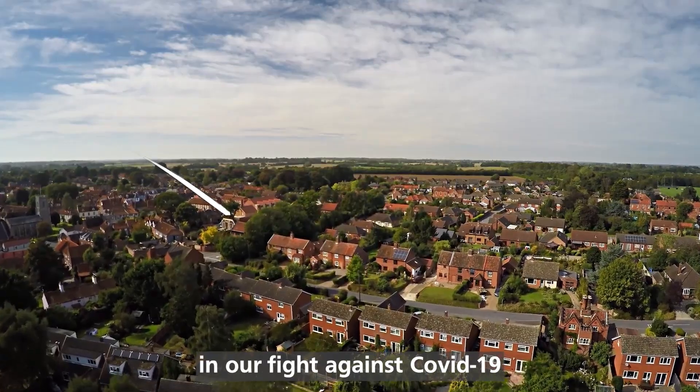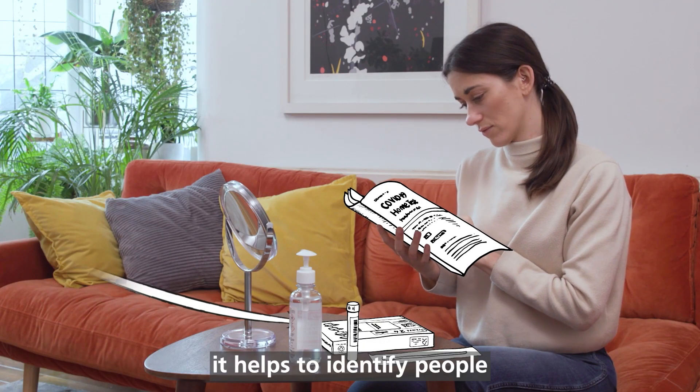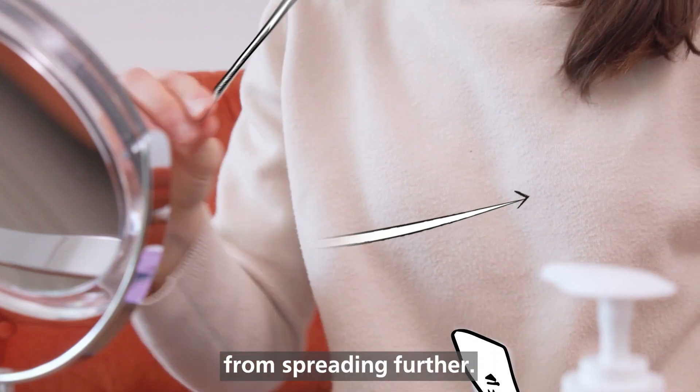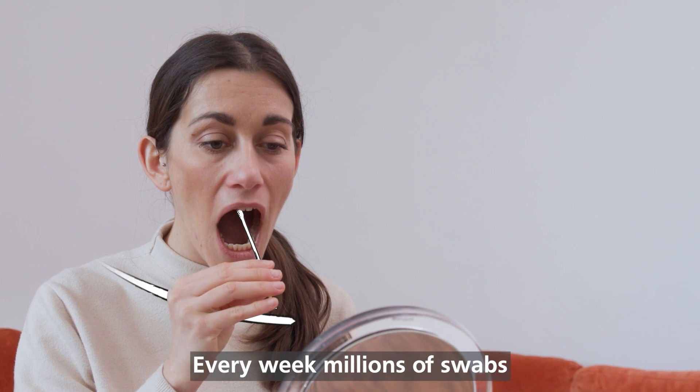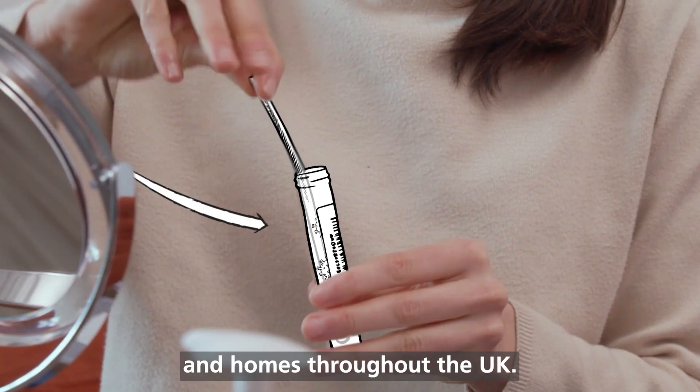Testing plays a key role in our fight against COVID-19. It helps to identify people who are infected so they can self-isolate and stop the disease from spreading further. Every week, millions of swabs can be taken at test sites and homes throughout the UK.